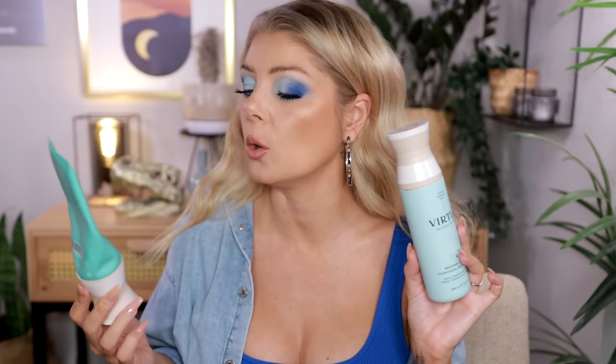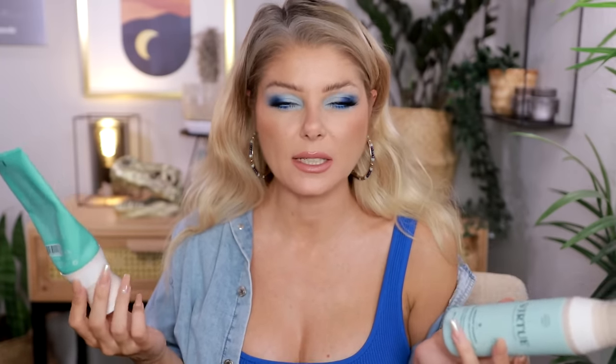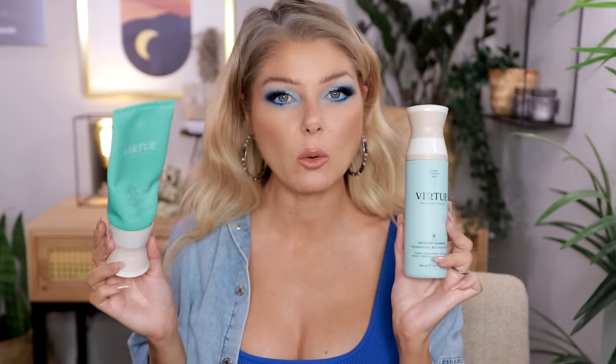I also used up a shampoo and conditioner from Virtue — I got this sent as PR from Skinstore. I do have a code with them in case you want to purchase something. This is the Recovery Conditioner and Recovery Shampoo, and I really enjoyed this series. It was a really good moisturizing shampoo and conditioner — it smelled like an expensive hair salon. I liked it. I still have the hair mask from the same line that I use every now and then in the shower — it's also really good.